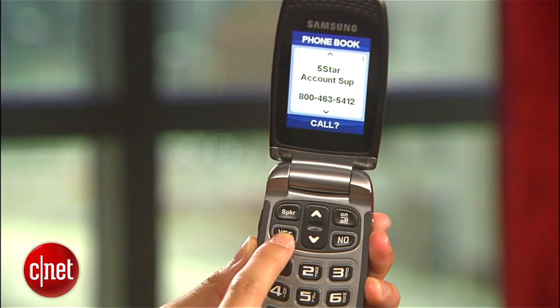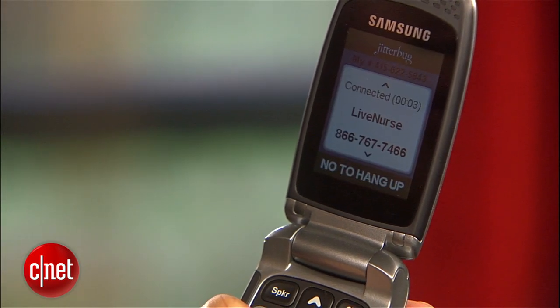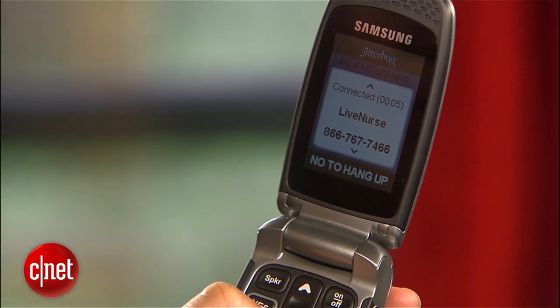If you're thinking about getting this phone for your parents, you could sign them up to access Great Call's live registered nurse hotline. Or they could get automated calls asking how they're sleeping and if they're eating well. But you should call your parents and do it yourself.